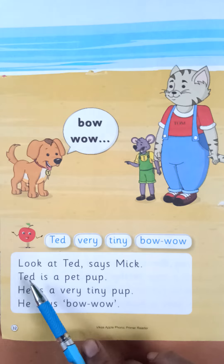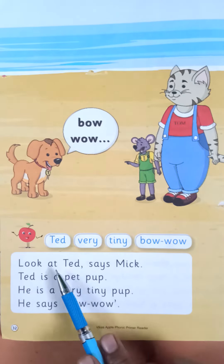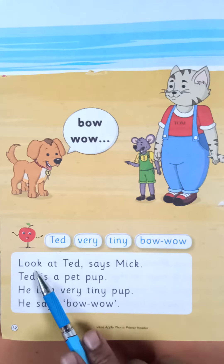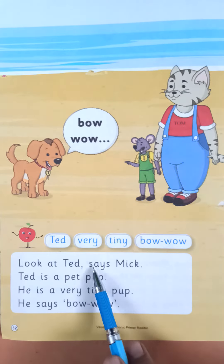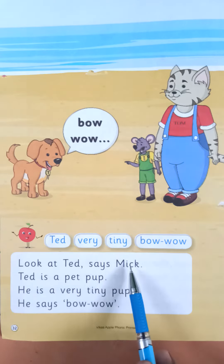Let us start. L-O-O-K, look, A-T-A-T-E-D, Ted — look at Ted. S-A-Y-S says Mick, M-I-C-K, Mick.